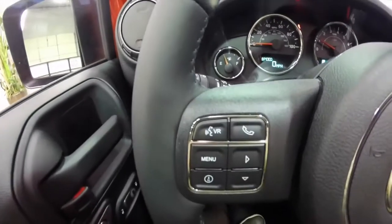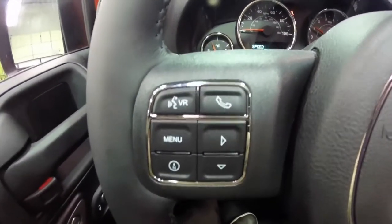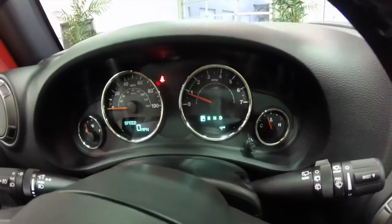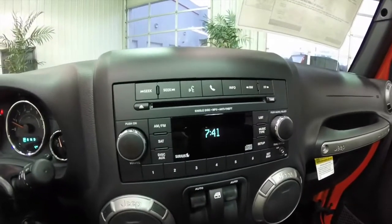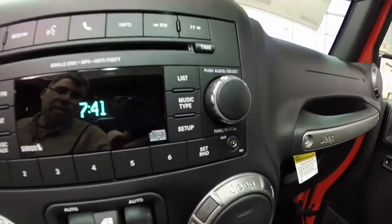Just going to pan through the interior. This vehicle is equipped with Uconnect with Bluetooth connections. It also has a trip computer and a compass. Cruise control is on the other side of the steering wheel. It has an AM/FM single-disc CD player with Sirius satellite radio capability and auxiliary input.